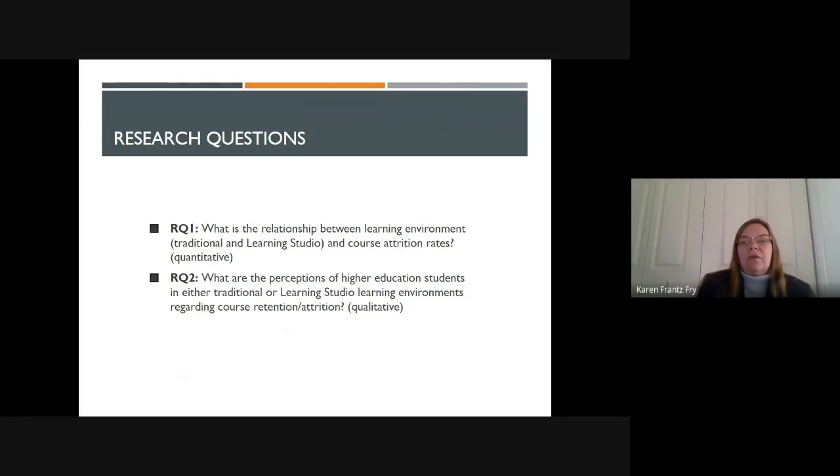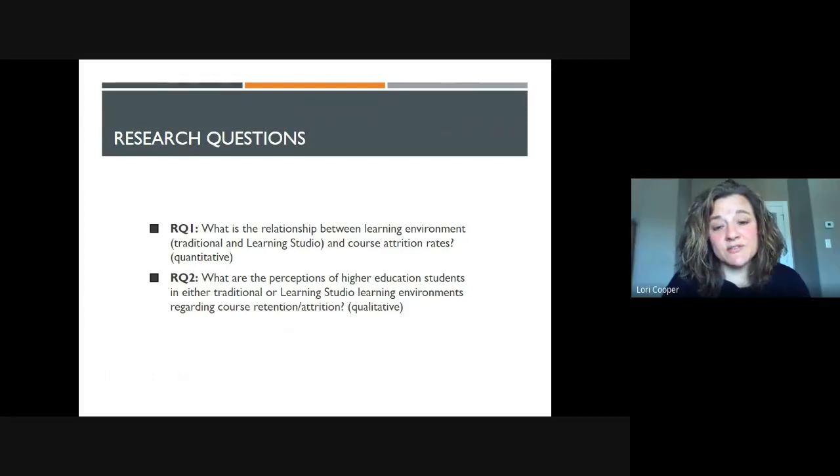A learning studio environment is designed so that there are comfortable chairs, more opportunities for technology in the environment, and opportunities for students to work together in small groups without having to shuffle desks around. It is a much more relaxed environment than a traditional classroom. Learning studios also have a great deal of flexibility, so faculty and students can work together with more flexible seating, which isn't always possible in a traditional classroom.